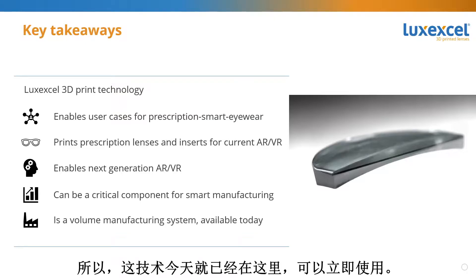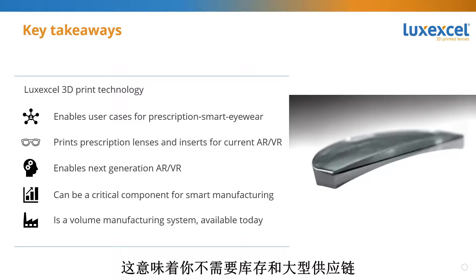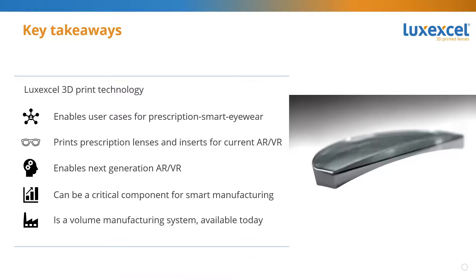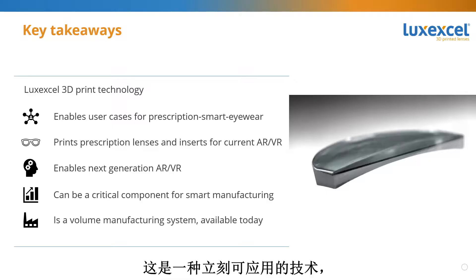This technology is here today — it's available today, not the technology of the future. We are working with a number of companies to create these products today. Secondly, 3D printing enables smart manufacturing, meaning you don't need large inventories and supply chains — you can print the product right when and where you need it. And that is now available for lenses too.